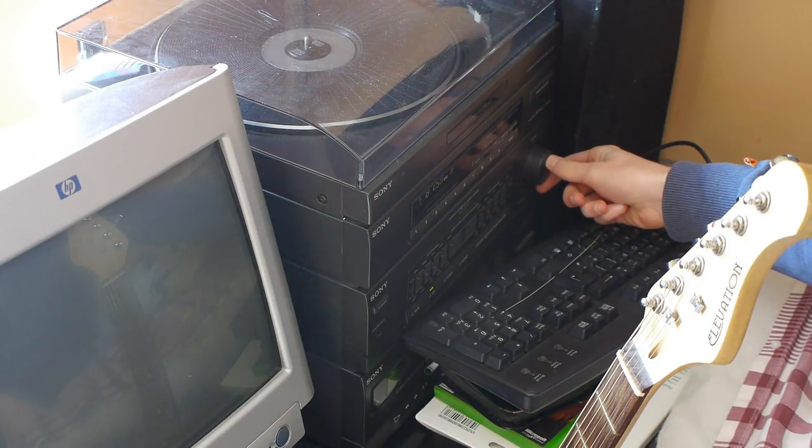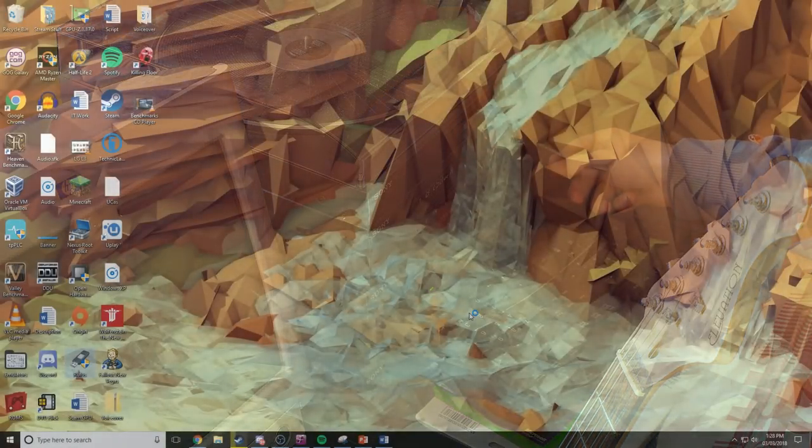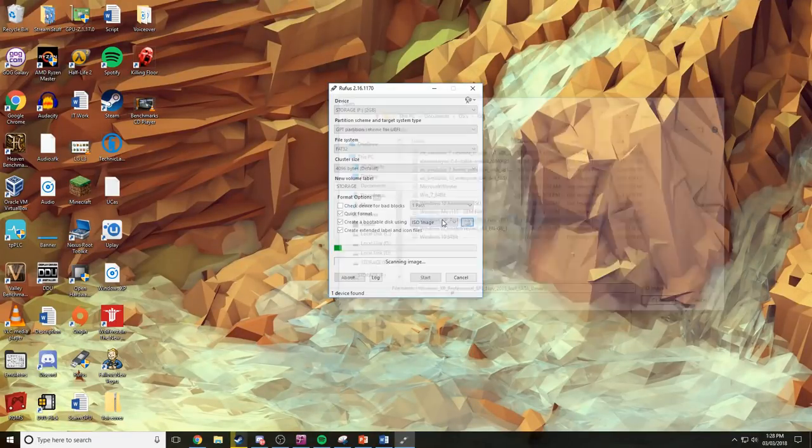There isn't much more you can do on this other than insert CDs and play them. So in terms of actual gaming, we need to get an operating system onto it, which may have been the most infuriating thing I've ever had to try and do.